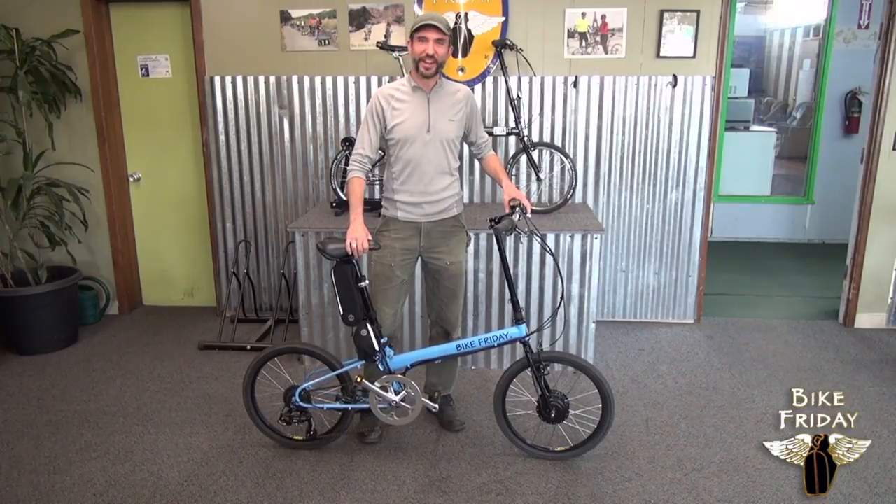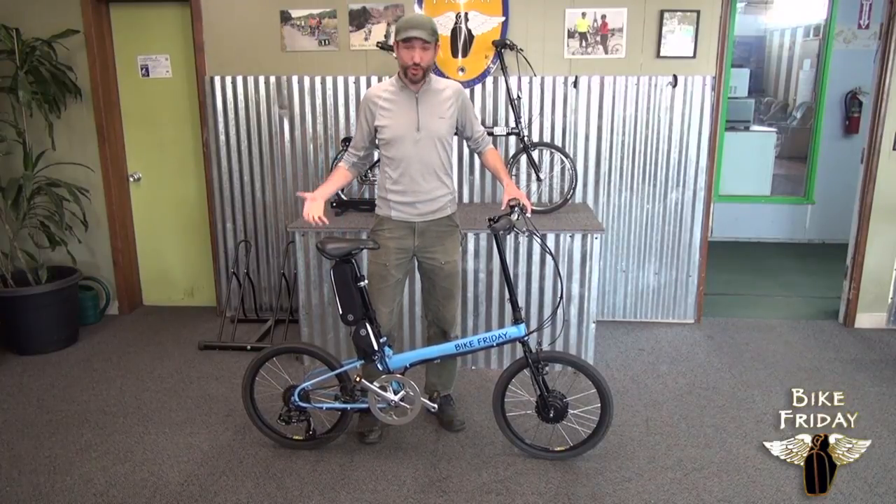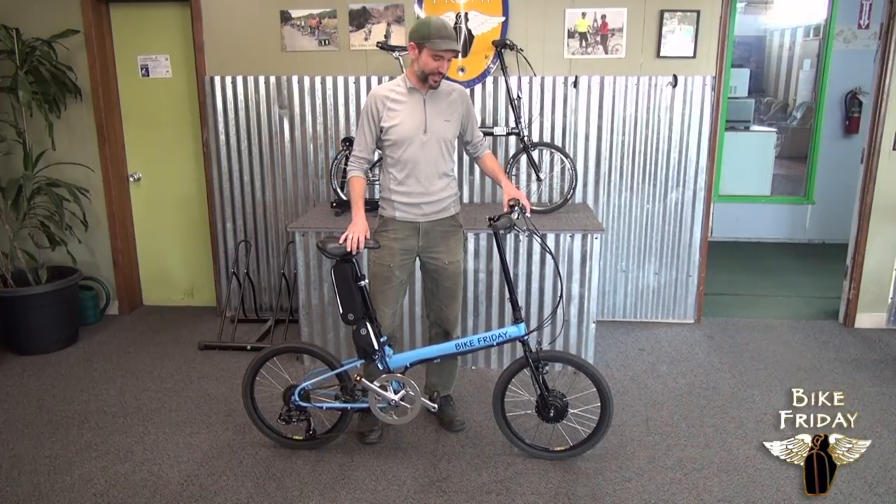Hi, I'm Michael with Bike Friday, and this is the Bike Friday New World Tourist with E-Assist.